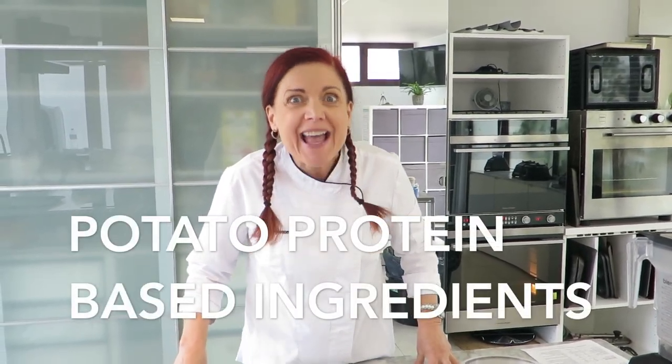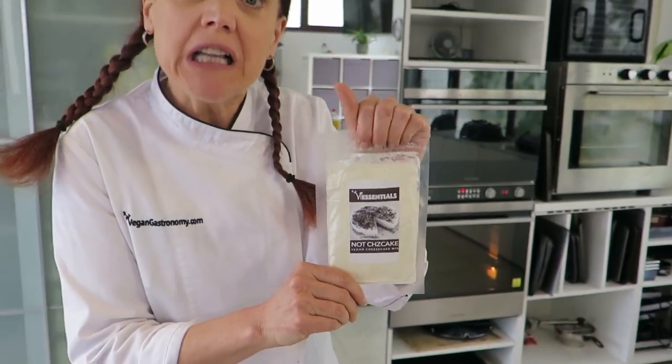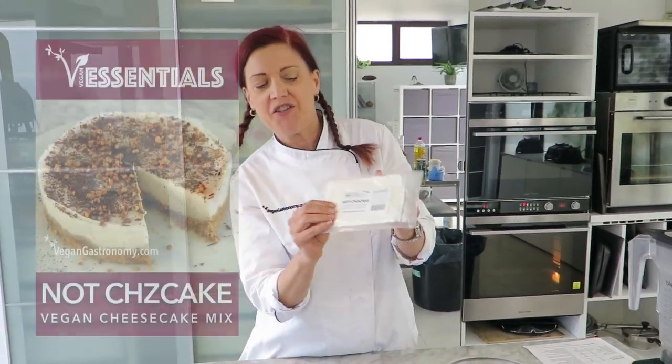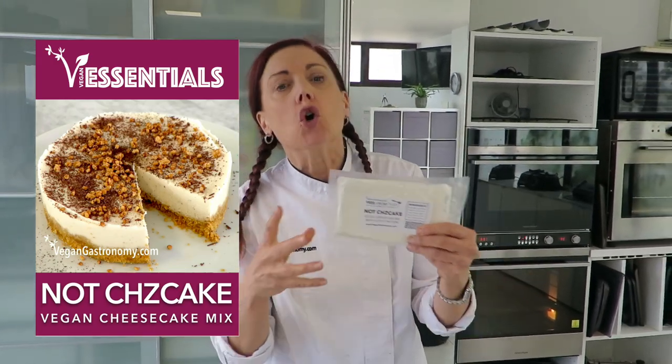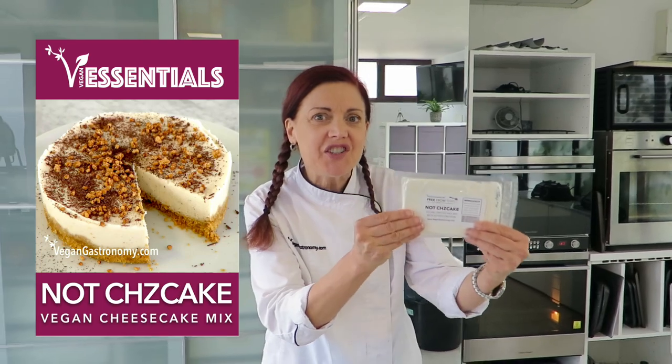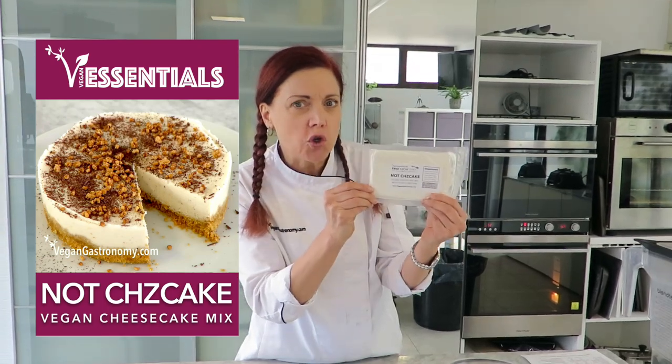The unique thing about this recipe is that we're actually taking some base ingredients — believe it or not, that are potato-based — and making that our filling. That potato product is called Not Cheesecake, from our Essentials line, which you can get on our website with free shipping around the world. It comes in an easy packet. If you think about buying off-the-shelf box cakes or instant mixes, that's what this helps you do — you can take any recipe and make a cheesecake with the flavorings of your choice. But remember, today we're making one from Jamaica.